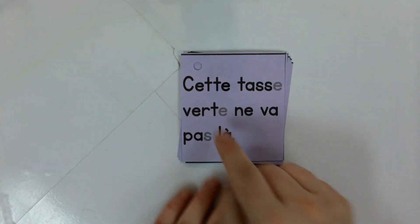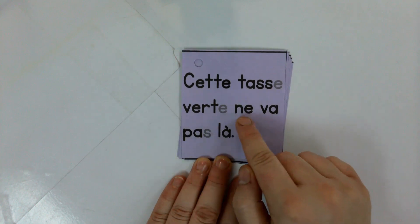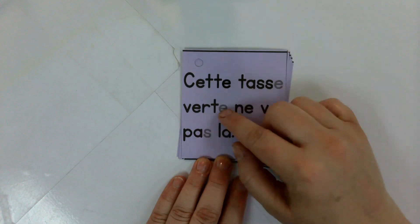This card here says: 'cette tasse verte ne va pas là.' Things to take note of — these are the silent letters that we don't pronounce.